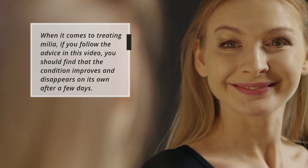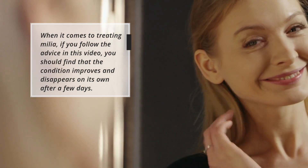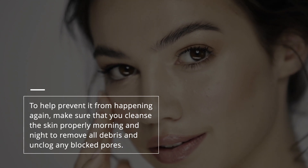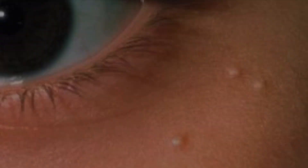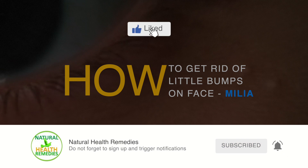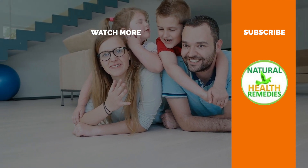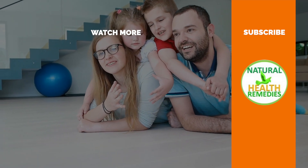When it comes to treating milia, if you follow the advice in this video, you should find that the condition improves and disappears on its own after a few days. To help prevent it from happening again, make sure that you cleanse the skin properly morning and night to remove all debris and unclog any blocked pores. I hope you have enjoyed this video. If you have, please subscribe to this YouTube channel and don't forget to give this video a thumbs up. And I'm sure you are going to enjoy this next video on how to remove pimple marks, scars, and dark spots naturally. Thank you for watching!